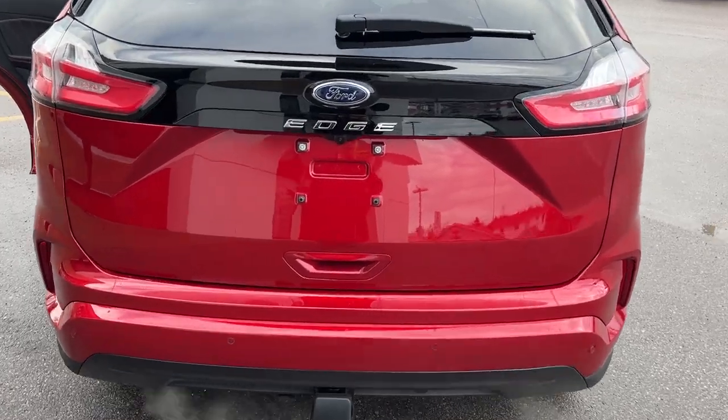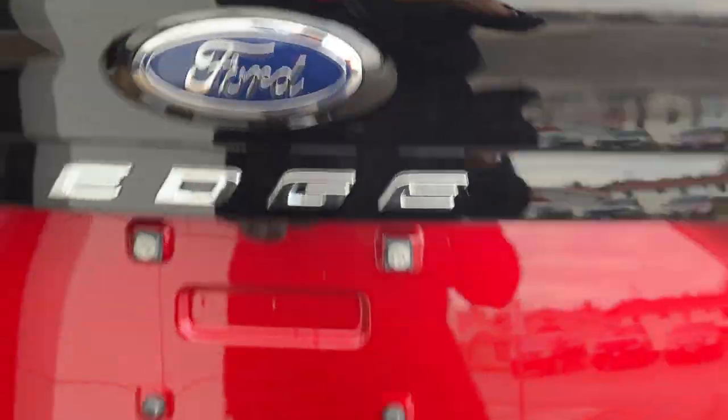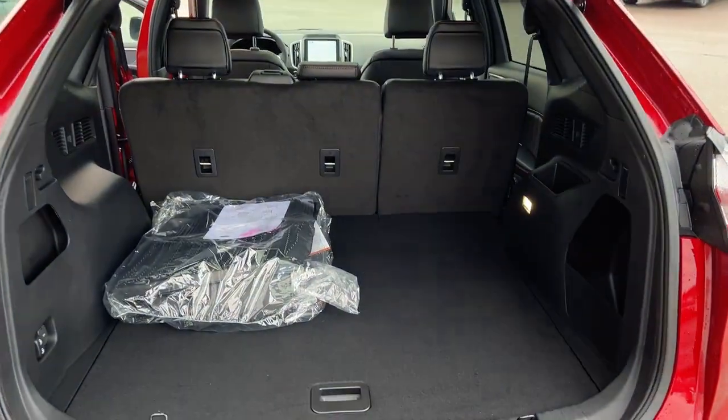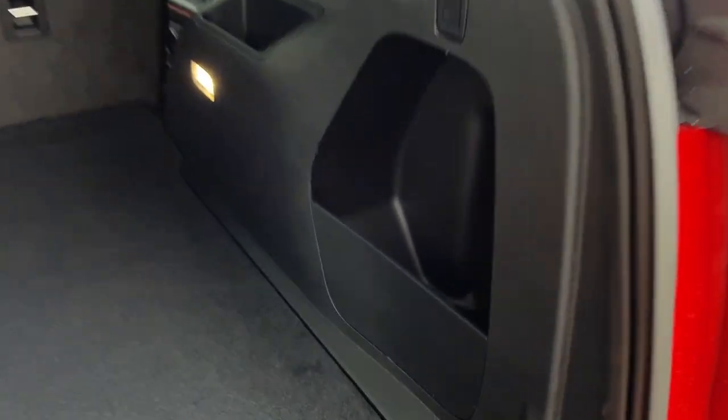You do have your reverse parking sensors and reverse camera, and it is a power liftgate that you can also open and close from the key fob. Back here in the Edge you do get plenty of space, including a little cubby off to the side and plenty of storage underneath the spare tire.